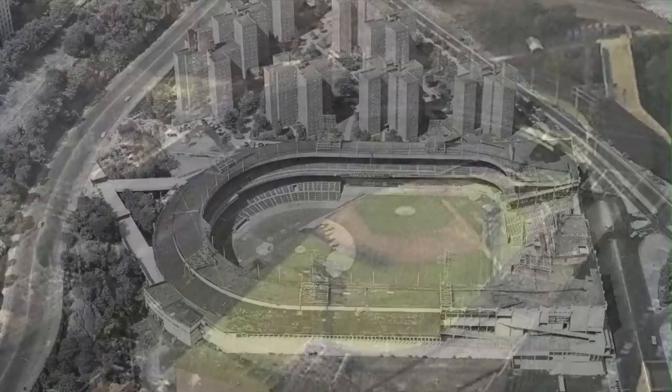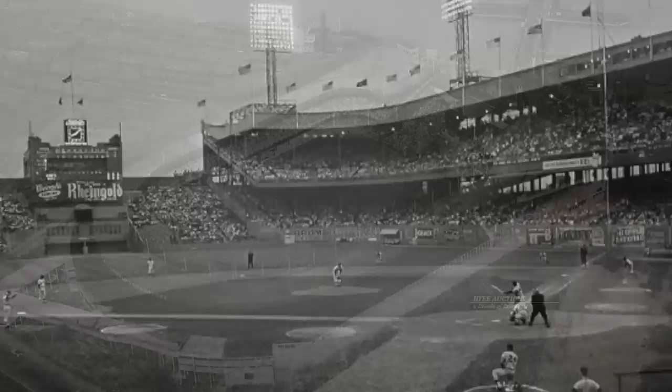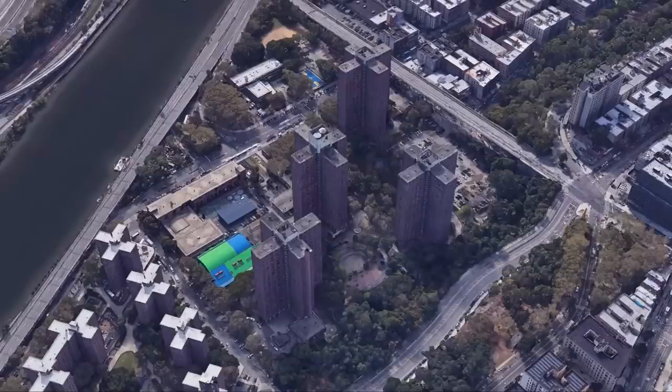A storied facility that once stood just across the river from Yankee Stadium, the Polo Grounds presented some of the oddest dimensions the MLB has ever seen. The site of the Shot Heard Round the World, the grounds were opened in 1890 and after the Giants left in 1956, were used for football until the stadium's ultimate demise in 1963. Today it is a giant apartment complex that even has an on-site elementary school, PS 46.